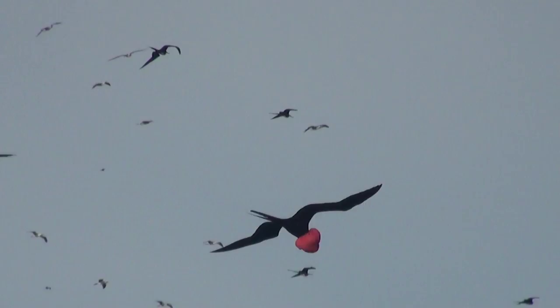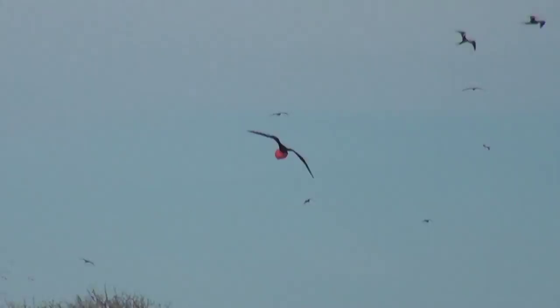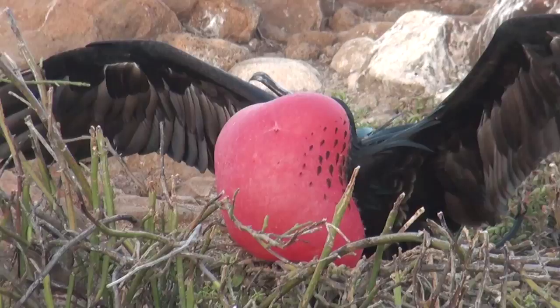Here is one ready to land, and we can take a closer look at this big red pouch on the ground. We walk around and find some other males showing off their pride and joy, trying to attract a mate. Just look at this one — wow!